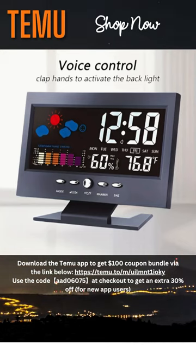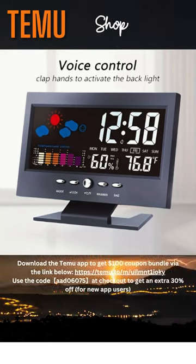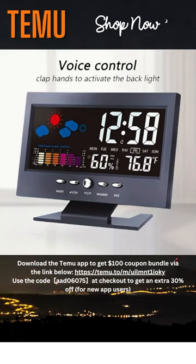Download the Temu app, use code AAD06075, and get an additional 30% off. For new users only.